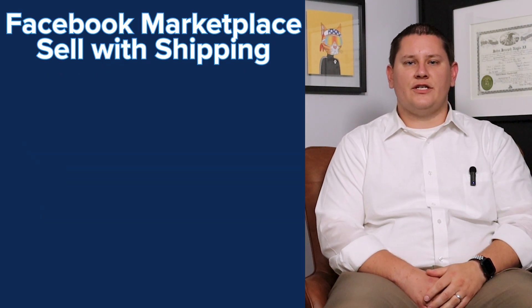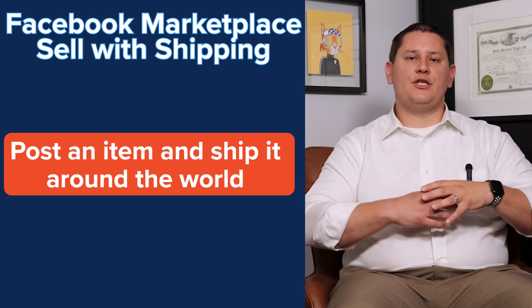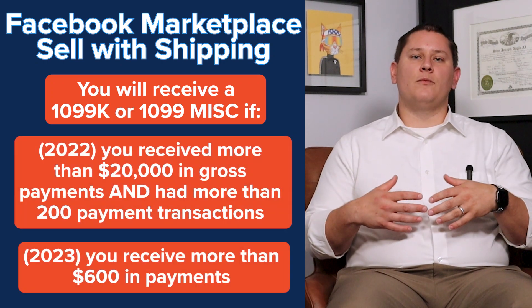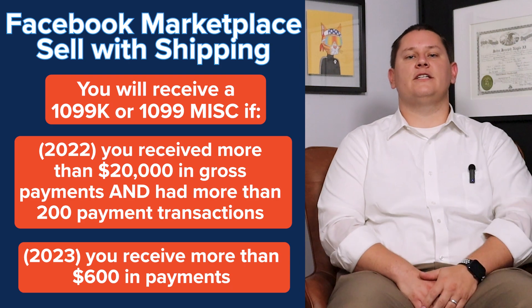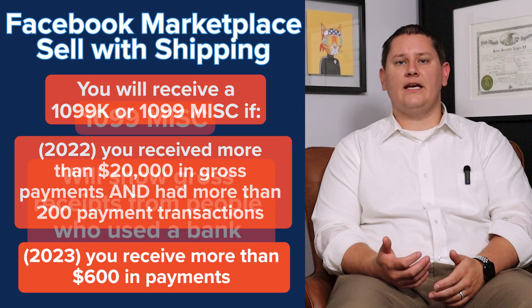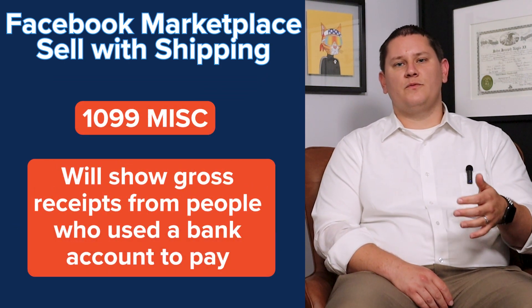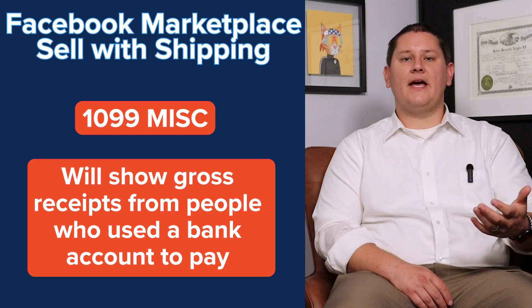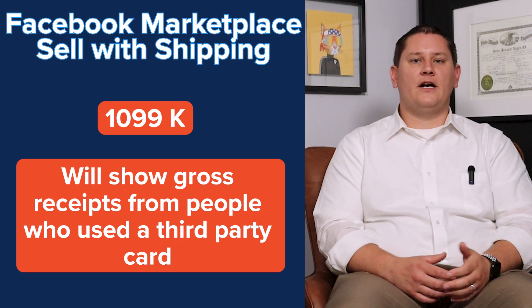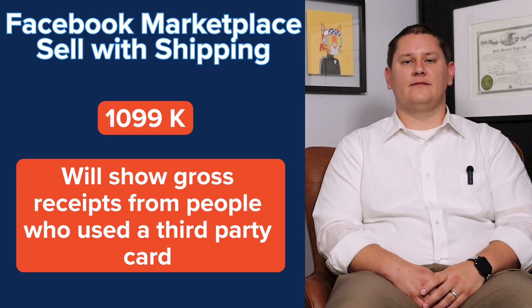The second is called sell with shipping. This is where you post something for sale that can be shipped anywhere in the world. When using sell with shipping, you can expect Facebook to get more involved in the transaction. One of the big ways that you can expect them to get involved is that they'll issue out a 1099 — either miscellaneous or a 1099-K. The 1099 miscellaneous would show any gross receipts from people who paid using a bank account, whereas a 1099-K is going to show gross receipts from people who used a third-party card, such as a debit card or credit card. Both of these 1099 forms are going to be really important when it comes to filing your taxes at the end of the year, and both will be needed to actually report your income to the IRS.